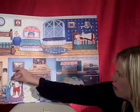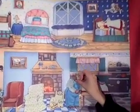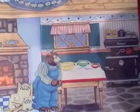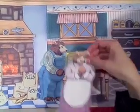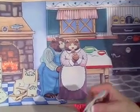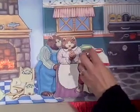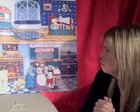Then they went into the kitchen. Papa bear went to his bowl and said, oh, somebody's been eating my porridge. The medium-sized mama bear went to her bowl and said, somebody's been eating my porridge. And the baby bear went to his bowl and said, oh, somebody's been eating my porridge and it's all gone! Oh no.